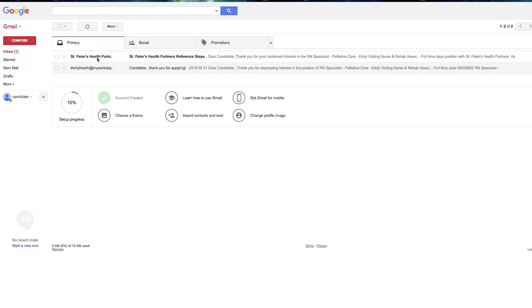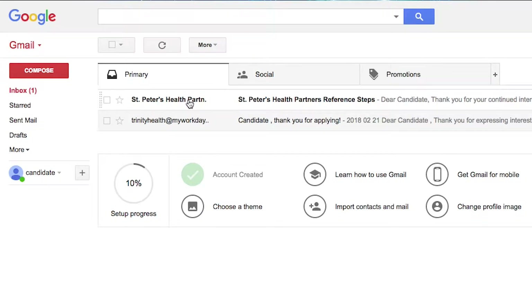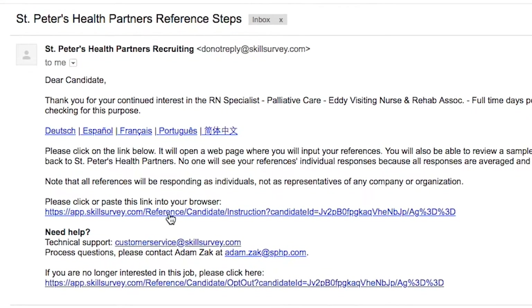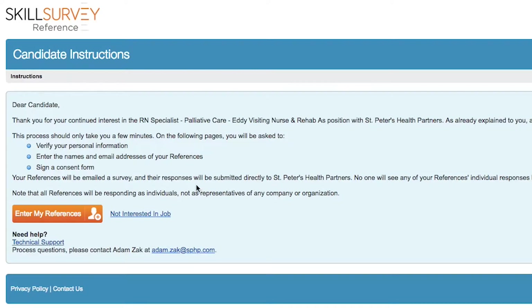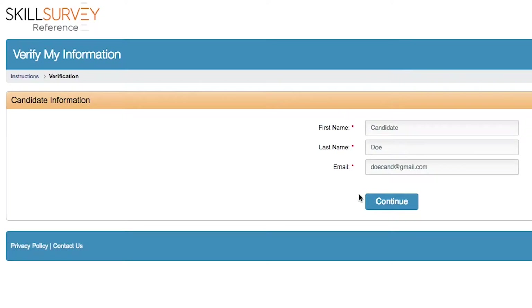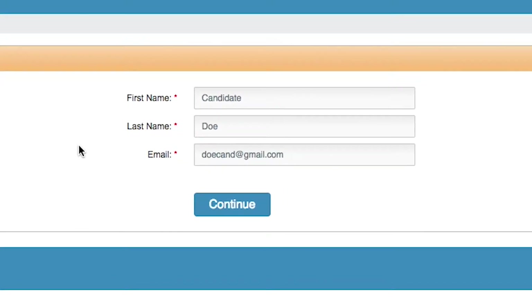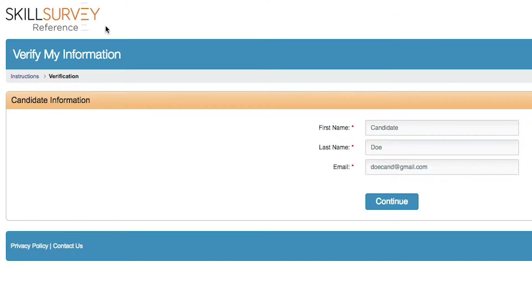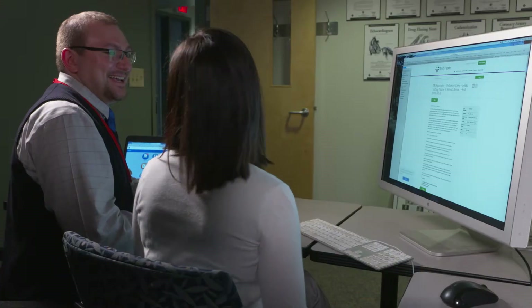The first step is to provide your professional references. You can do so by logging into your personal email account associated with your St. Peter's Health Partners application. There, you will receive an email from St. Peter's Health Partners Recruiting. Once you have read the email, click on the link to input references into Skills Survey. Remember, five references are requested with a minimum of two supervisors. Should one or more of your references not have an email address, contact your recruiter immediately so that they can conduct a reference check by phone.